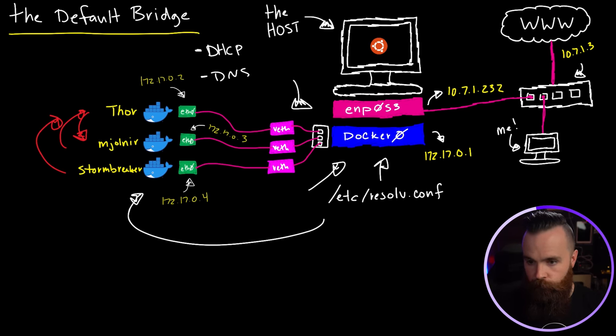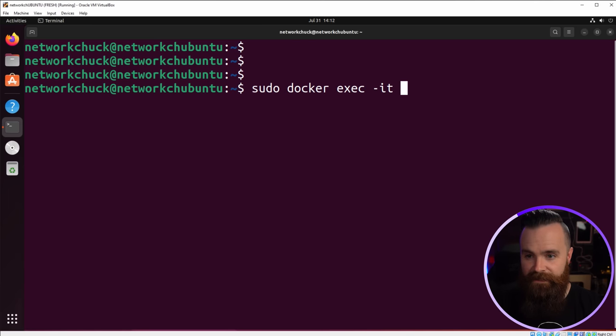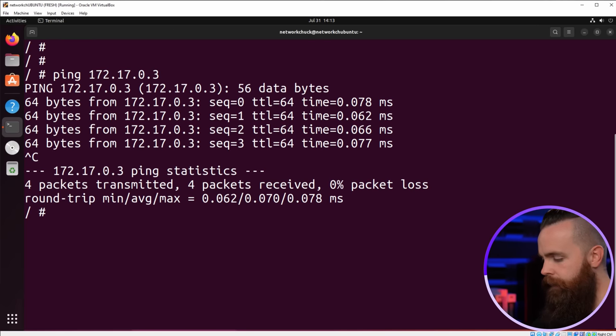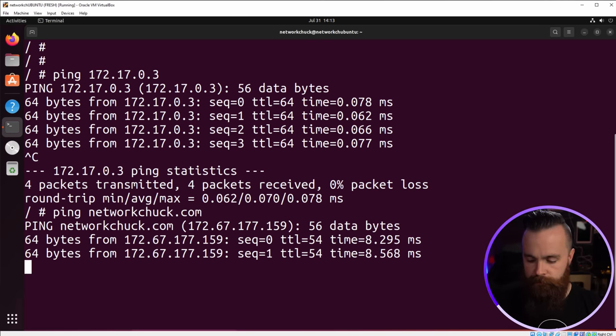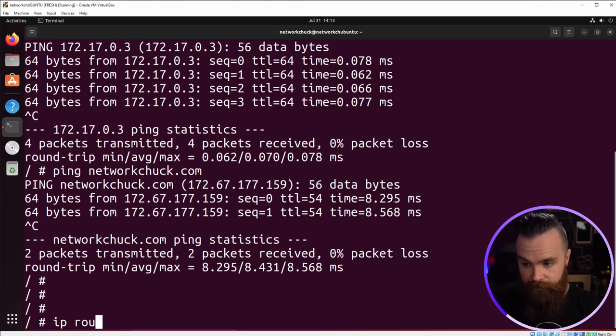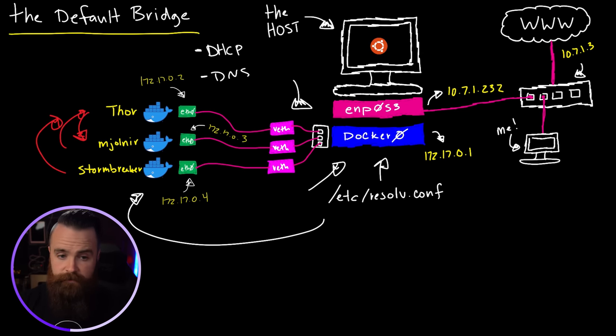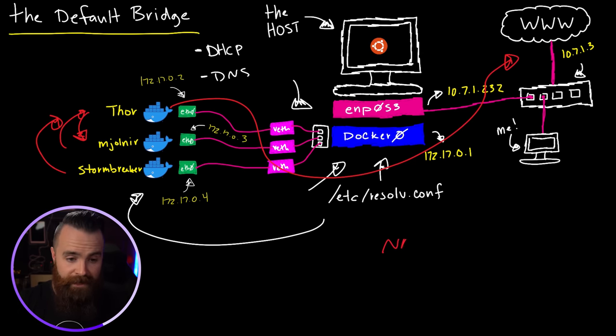Because the docker0 network acts like a switch, the containers can talk to each other all day. Let's jump into each of them. We'll do docker exec -it, the name of our container — Thor first — and jump into his shell. Type IP address show, I can see his IP address. Let's try to ping Mjolnir. The container can also ping the internet — networkchuck.com totally works. If I do IP route inside Thor, his default gateway is docker0, which uses NAT masquerade to get out to the internet. And that is the bridge network — no wonder it's default.